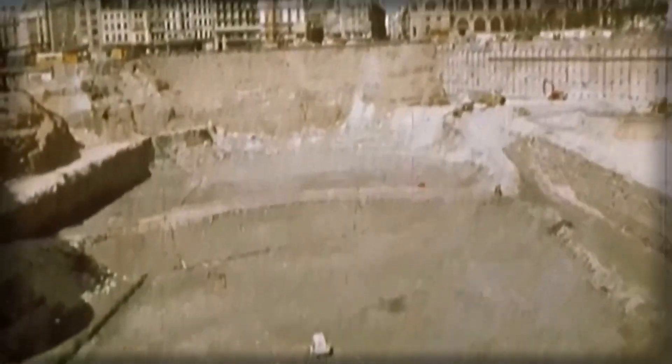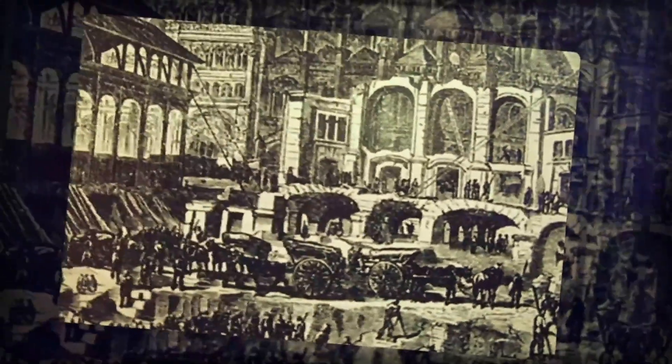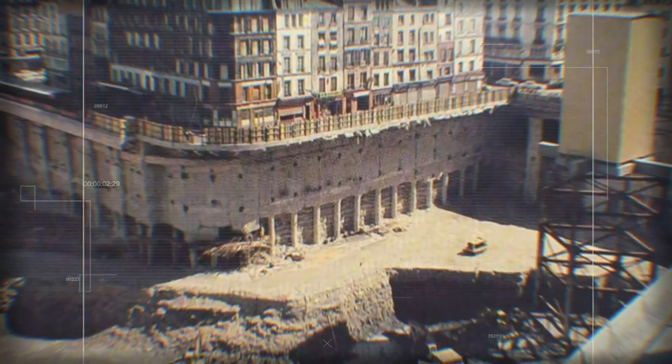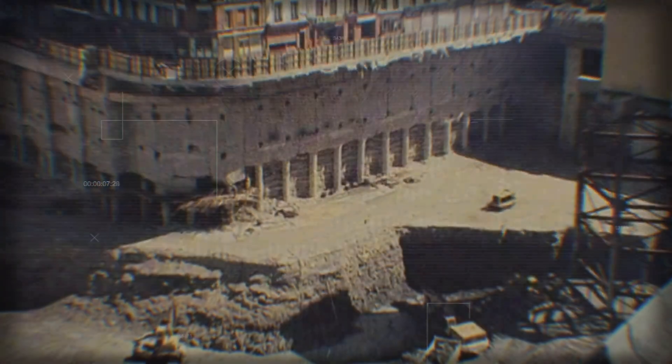The neighboring buildings around Les Halles have an underground part that is much deeper. Researchers suggest this may be part of the same catacombs. Most importantly, on old engravings of the construction of the first market in the 19th century, these underground arches can already be seen — they already existed then and were dug up too. If you search for Les Halles photographs from 1973, you will see all of this. It's real.